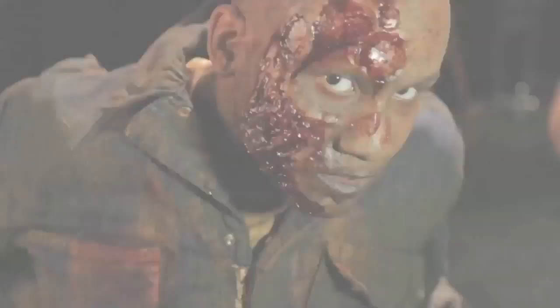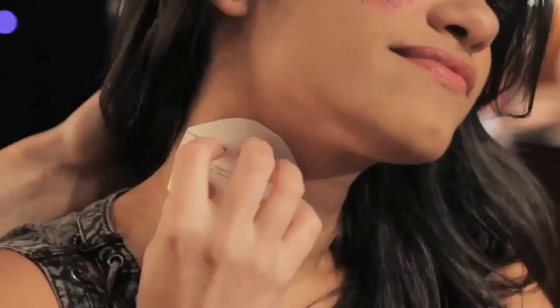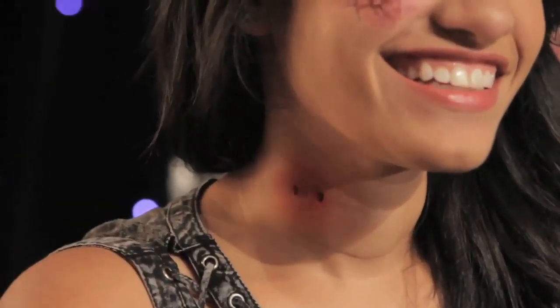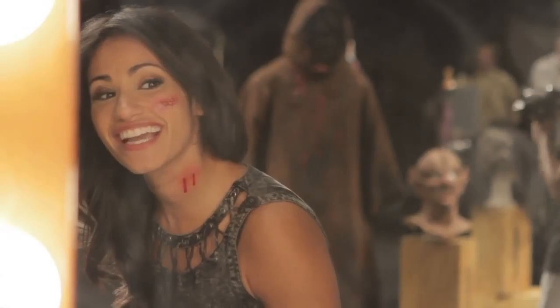Oh yeah, get ready to get scared. Let's do it! Do I look scary already? It looks so scary!